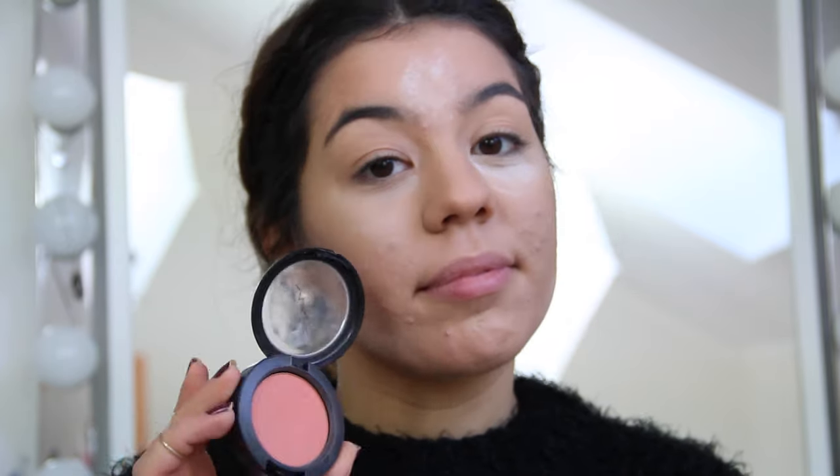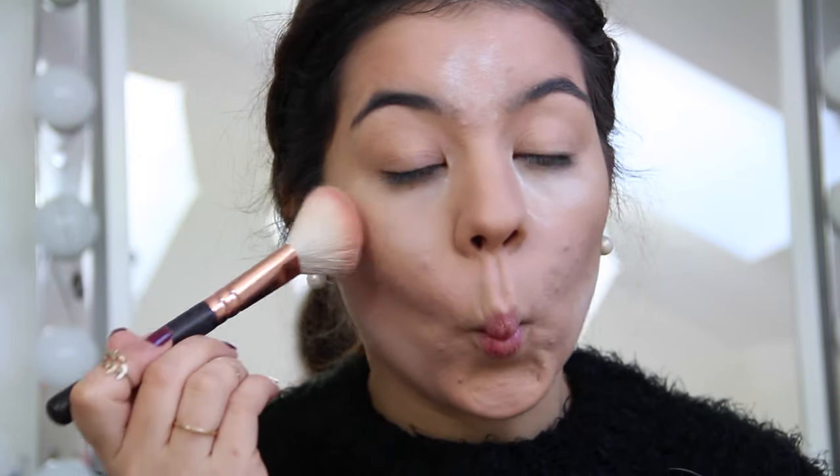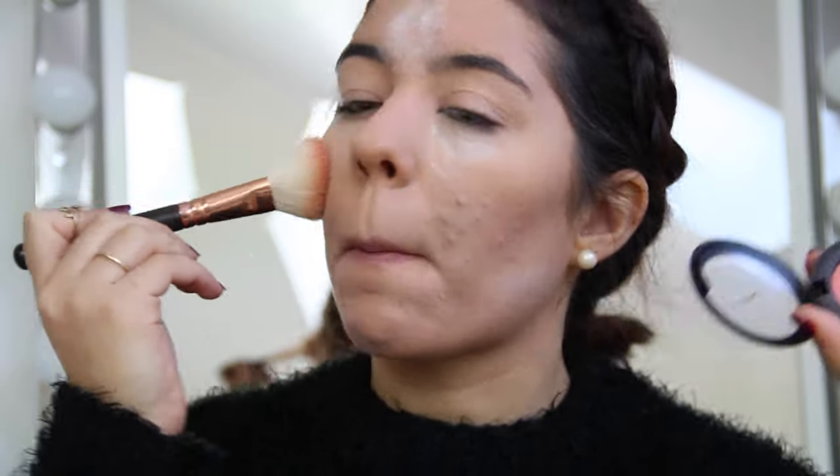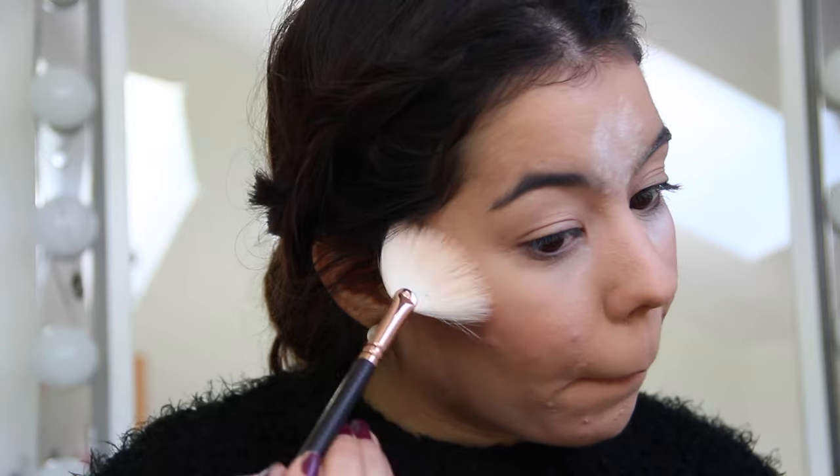Now for blush, I'm using Peaches by MAC — one of my favorite ones. And to let the cheekbones stand out, I'm using Mineral Eyes by MAC.